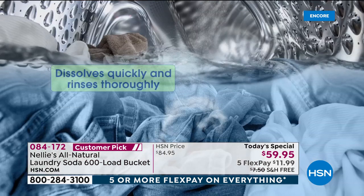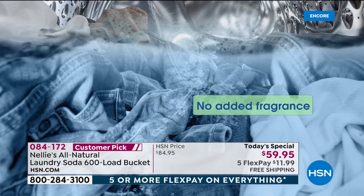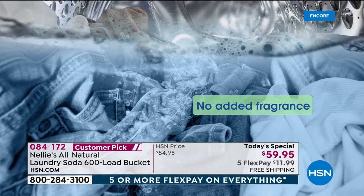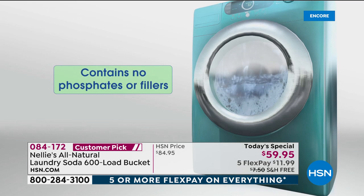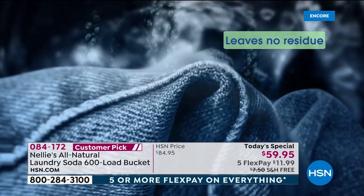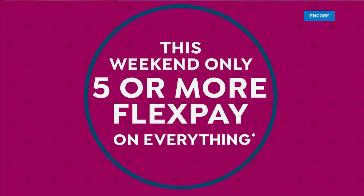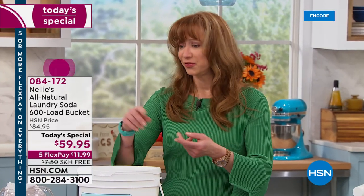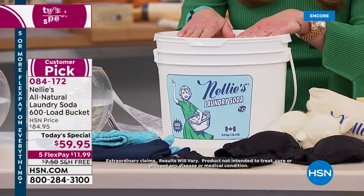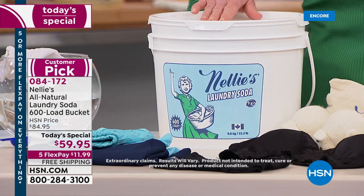I urge you to take advantage of the auto-ship. I know it seems like a huge volume, but you will go through it and you'll be so glad you got that free shipping locked in. Think about it this way — chances are your laundry room looks like that cabinet under the sink: you've got the blue stuff, the booster stuff, the lavender stuff, the teddy bear stuff. All those different things, this replaces. At approximately $0.10 a load, it's not only the most economical, but it replaces everything.